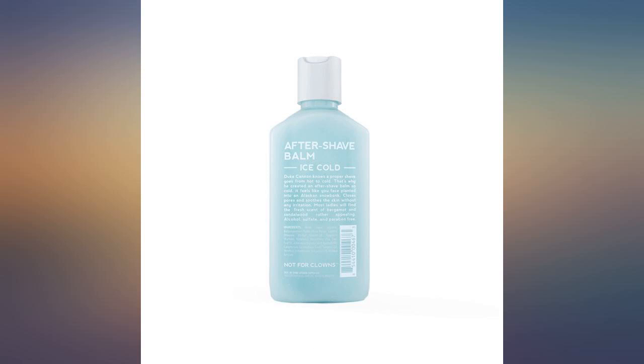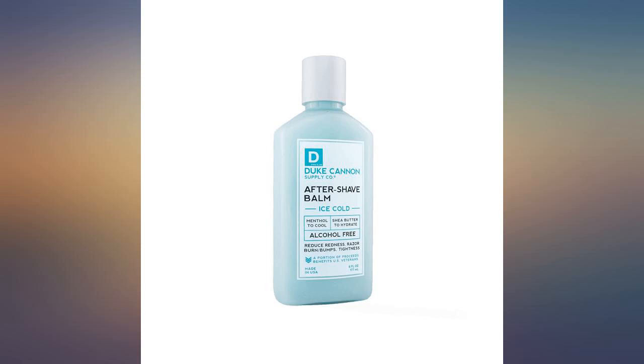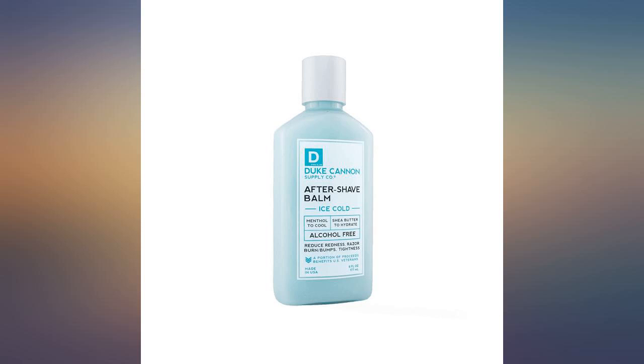This does the job. No lasting irritation — it stings like a mother for maybe 10 seconds, then slightly stings for a minute, and then feels great as the cooling effect takes over. No greasy feel, no nothing.